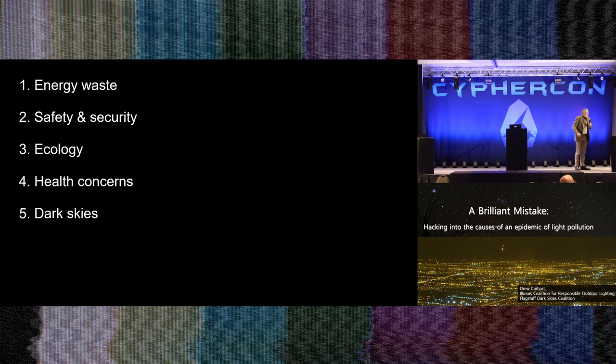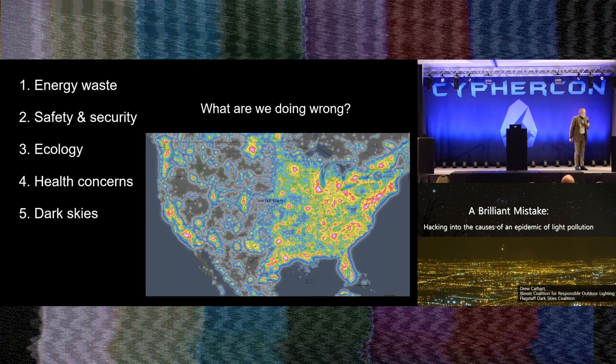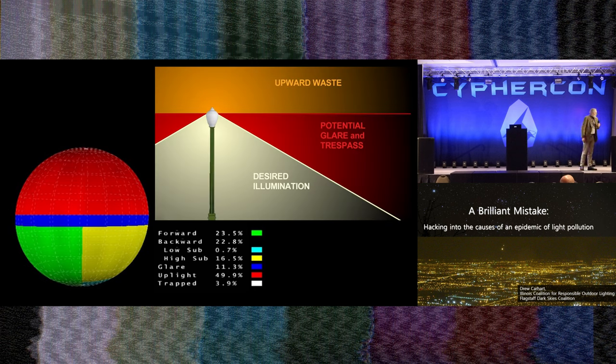So we have these five main problems. The question is: what are we doing wrong that's causing them? We can go back to that badly designed light fixture that's sending half its output straight up into the sky and wasting another quarter in places where it doesn't belong. When we put up a light, there's some activity we're trying to provide light for. Light that goes anywhere else is either wasted, or problematic for some reason. Where light goes where it doesn't belong, it becomes pollution instead of a useful thing.